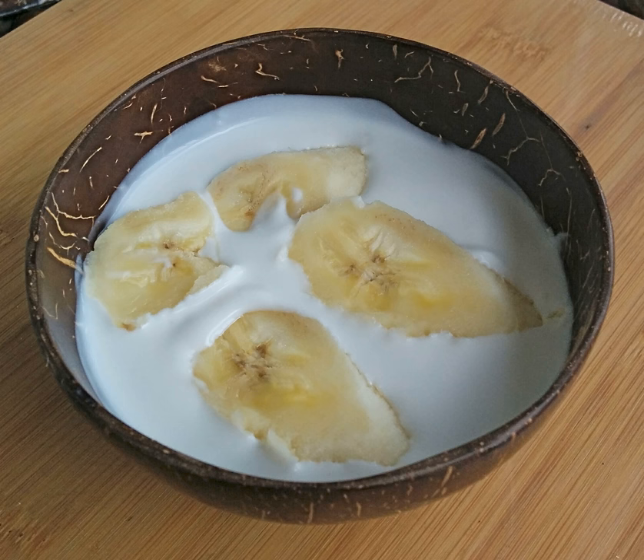Kluwai Buat Khai, or banana in coconut milk, Thai: Kluwai Buat Khai, is a Thai dessert.